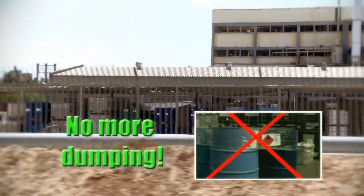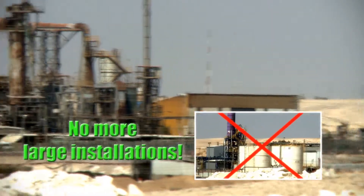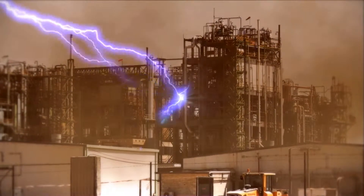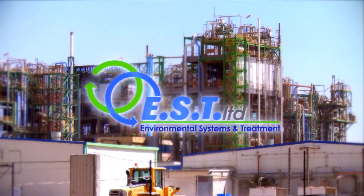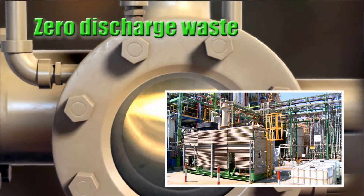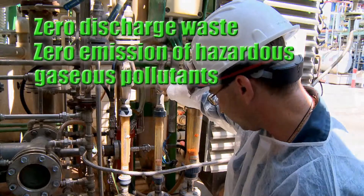No more transporting and dumping chemical waste. No more building large installations for treating chemical waste. Using E.S.T. technology, you get zero discharge waste, zero movement of organic chemical waste, zero emission of hazardous gaseous pollutants.